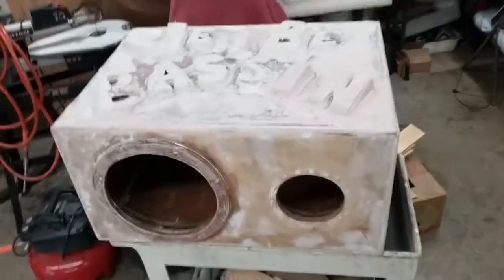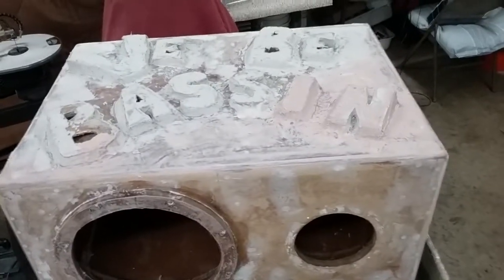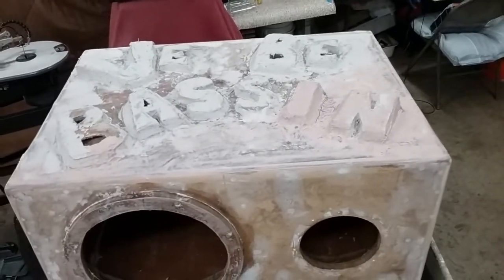I think the letters are gonna look cool. Weeby Basin — it's a lot of them. Thank you guys, thank you.